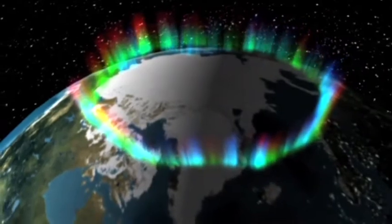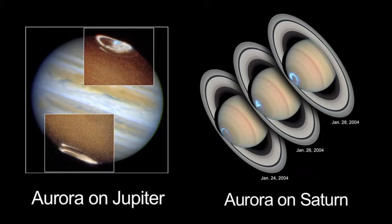Earth isn't the only place where this happens. We see aurora on Jupiter and on Saturn. In fact, the aurora on Jupiter and Saturn are much more intense than the ones on Earth. It's really a recent thing that science has truly understood this invisible force.